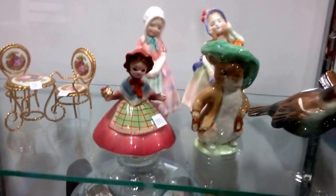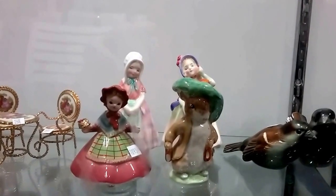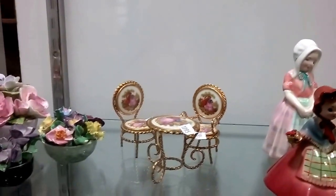These are Royal Doulton Victorian figurines from 1935. We have some Limoges small porcelain doll furniture.